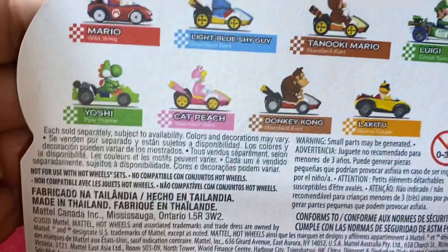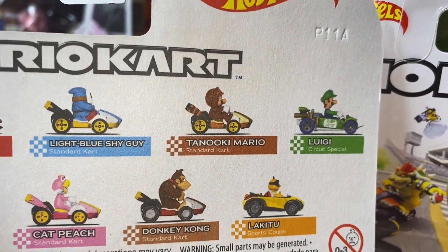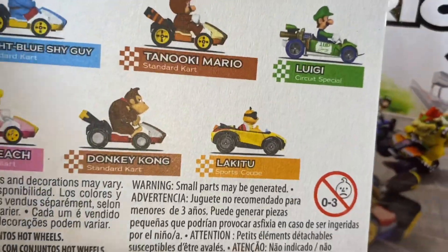We'll get a look at the back of the package. We have Mario and the Wild Wing — skipped on that one. We picked up Light Blue Shy Guy. We already have Tanooki Mario. We have Luigi. We have Yoshi. We picked up Cat Peach. We have Donkey Kong. And then Lukita.